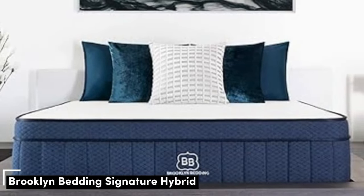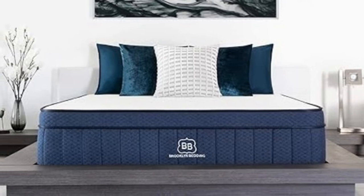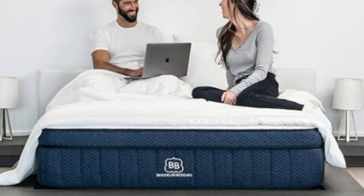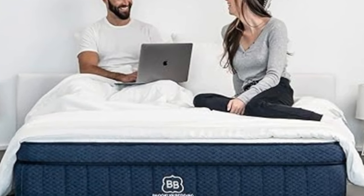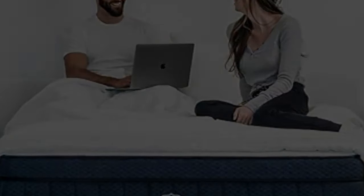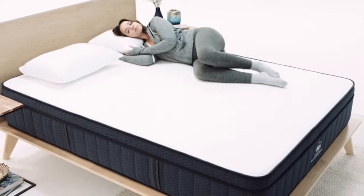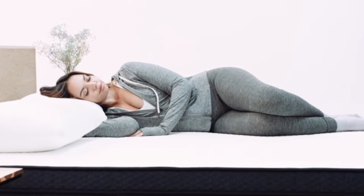Number 3. The Brooklyn Bedding Signature Hybrid earns points for a simple yet thoughtful design and approachable price. Adaptive foam layers over sturdy coils help ensure a good balance of cushioning and support, and you can choose from three firmness levels to further optimize your personal comfort. Our testing team also appreciated the foam layers, which contour closely but don't hug too tightly — a common complaint about memory foam.